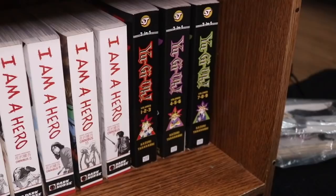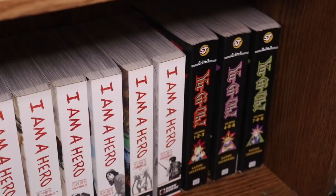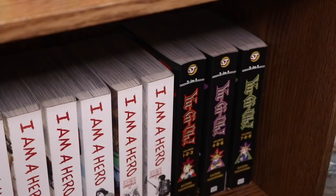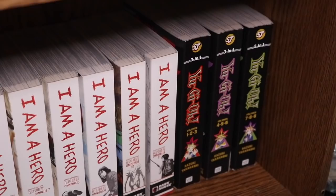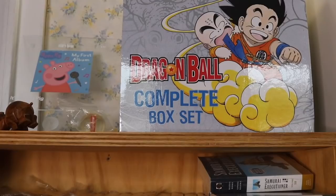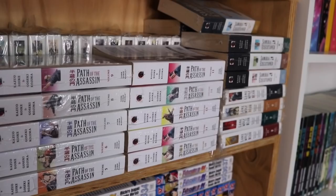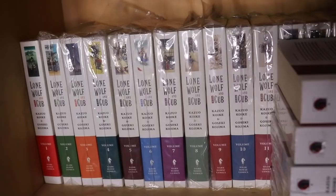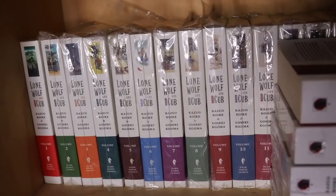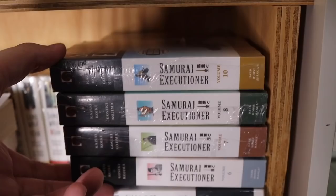We have Yugioh volumes 1 through 9 — the earlier omnibuses. The Yugioh manga is really interesting because it starts before the card game, which a lot of people haven't experienced. Moving to the next shelf, we have Dragon Ball complete box sets — the first box set I ever owned. In front we have Path of the Assassin with Lone Wolf and Cub behind them, some still in bags. We also have Samurai Executioner and the remaining Lone Wolf and Cub volumes.